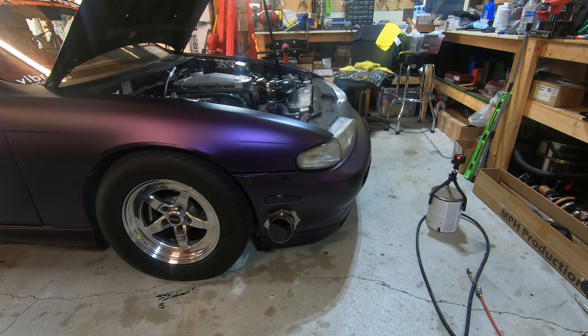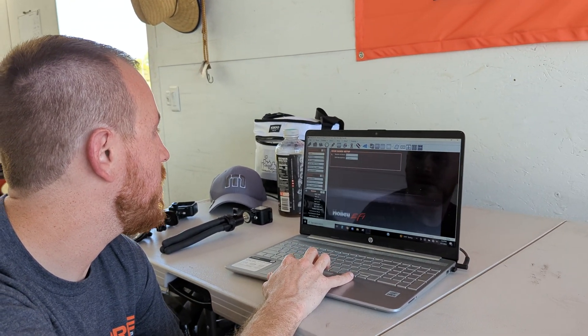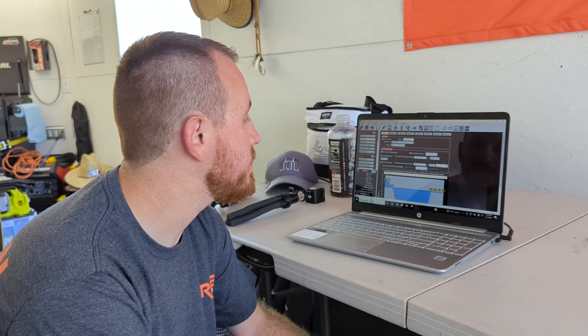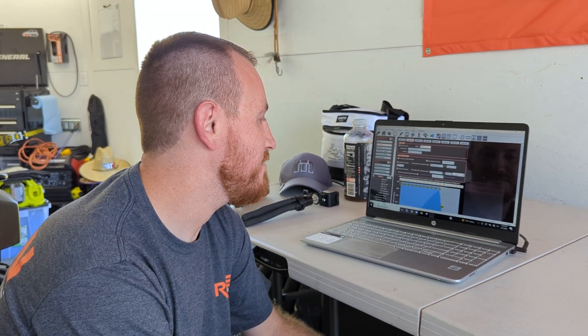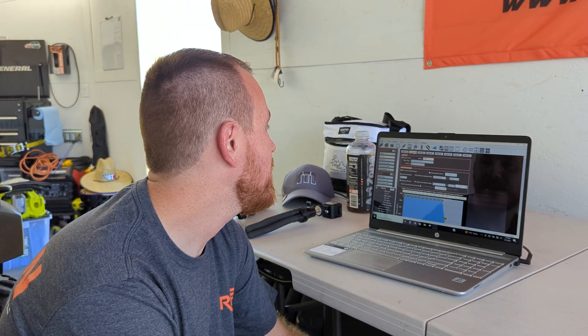We've ended up at Muncie here the next day for test number four. What we did was add a little more boost pressure to get us closer to 16 pounds, and on the offset tables we pulled the timing out a little sooner — but not too aggressively, because if you pull too much timing too early it'll fall back off and you lose space. We also pulled the three-step back out a bit further. Now we're going to put some air in the tires and go make a pass.